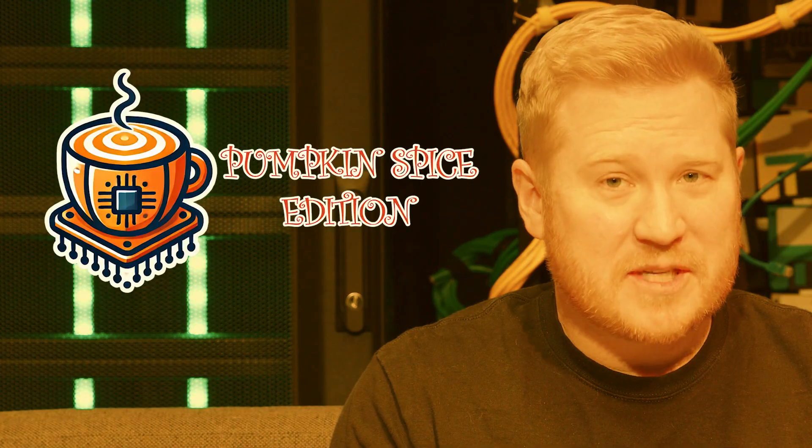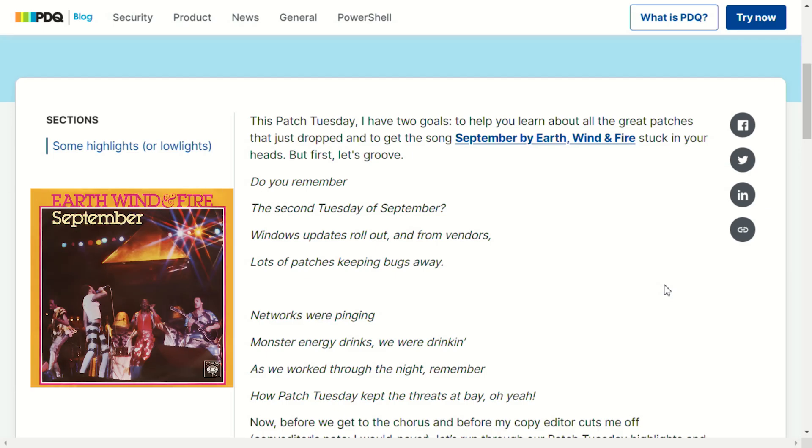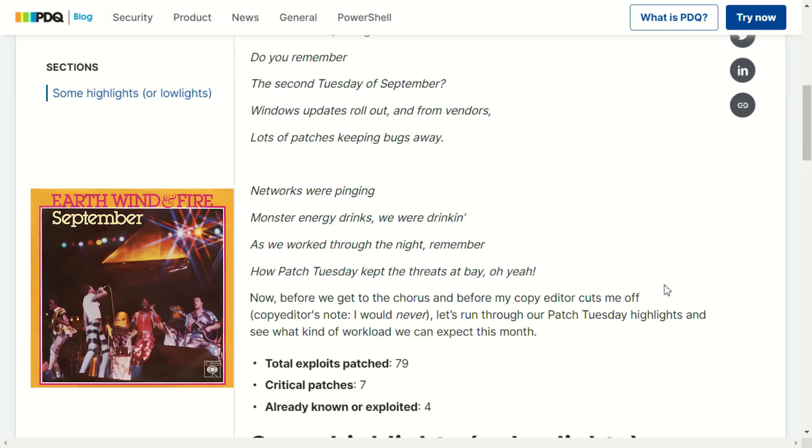Everyone, welcome to PDQ's Patch Tuesday recap — this one's for September 2024, or as I like to call it, the Pumpkin Spice Edition. We are just about into fall, and to celebrate I have already watched 'You've Got Mail.' Also, if you go to our written blog about the Patch Tuesday recap, I've written you guys — I mean, a masterpiece, I would say — a nice little song to keep your spirits high.